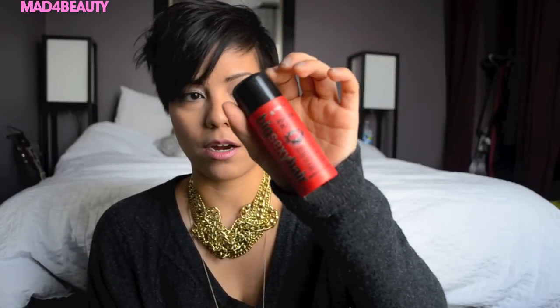A hair product that I've been using all the time every day is this Big Sexy Hair Powder Play. It's a volumizing and texturizing powder. If you've never used this before, it basically just looks like a baby powder bottle. What you do is section off your hair and put the powder in by the roots.